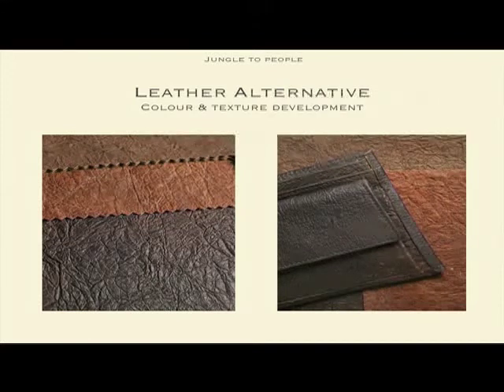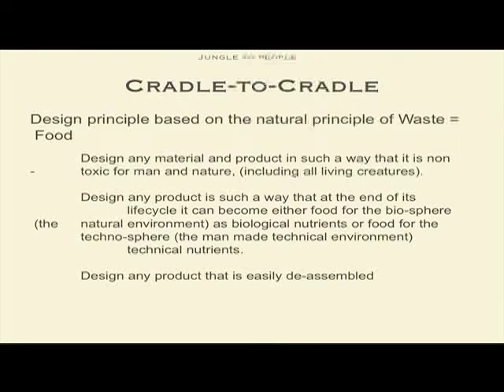I think everybody knows about cradle to cradle. Cradle to cradle is a design principle based on the principle that waste equals food. So anything — if we take my project — anything that is going to be wasted is zero, because everything is going back to the biological cycle, which means back to the earth. So that will feed nature again to become food again. It's actually a closed circle.